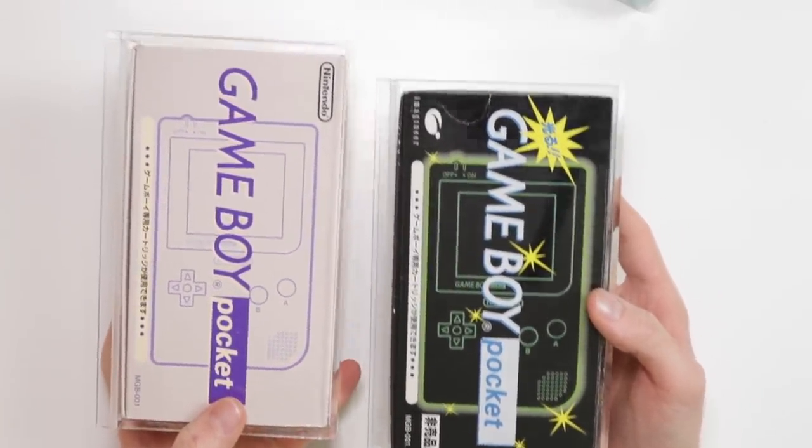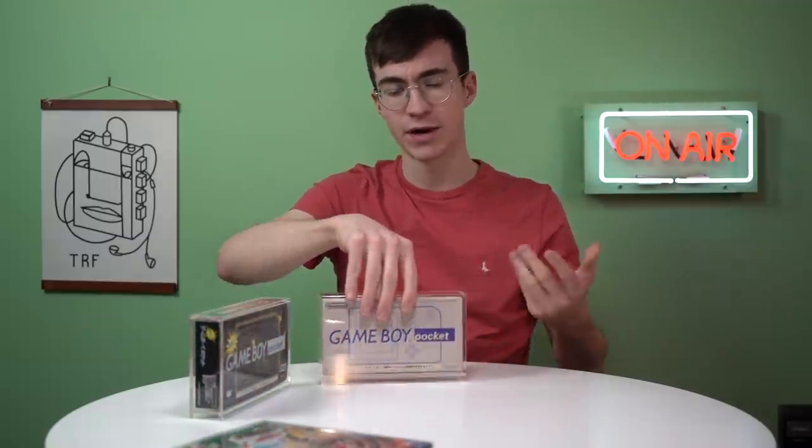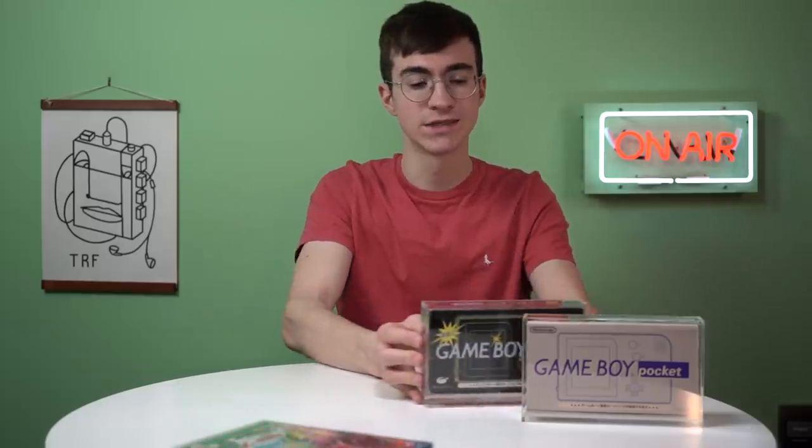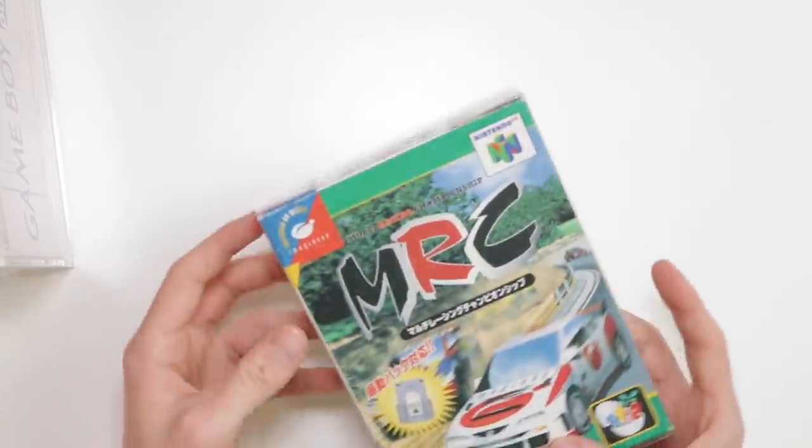I've also bought a Famitsu Game Boy Pocket box — that was on Sendico, I got it for just under 30 pounds, so I'll probably buy another box protector for that as well. Anyway, that is the acrylic boxes — nothing too special, just thought it was really cool and wanted to share it. I'm not earning any money through affiliate sales, it's really just to share something cool with you guys. And speaking of which, let's take a look at MRC.